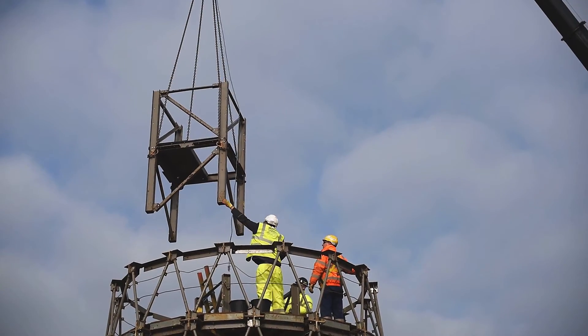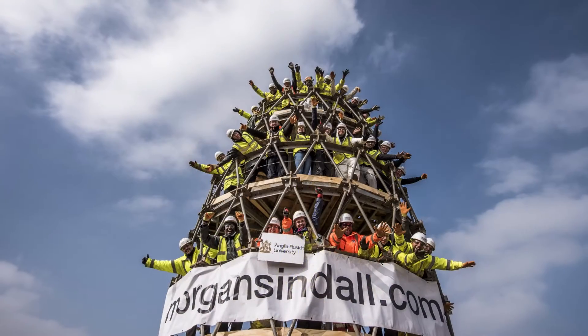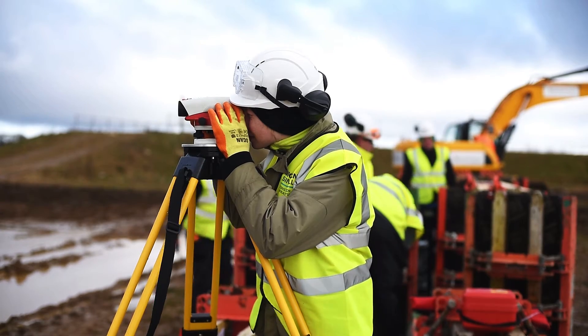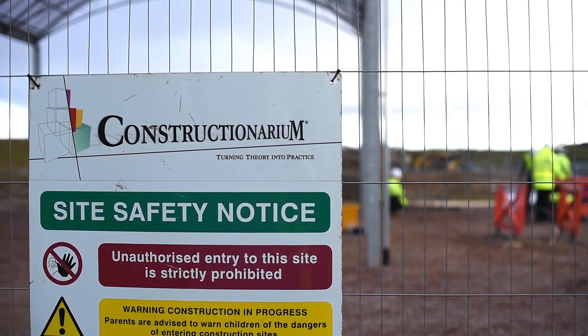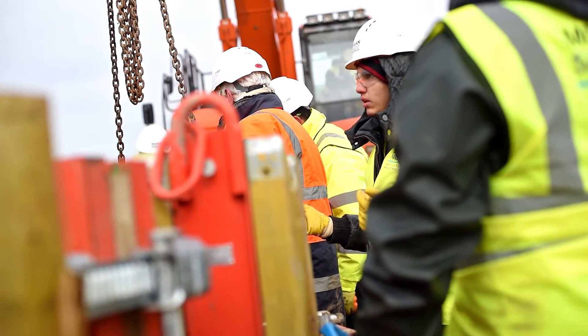When you get that end product, when you get that final piece — the relief, the accomplishment that you feel, there's nothing like it. You also get to know your module so much better after this week. I think it will be easier when it comes to everything, because you can put it in real life and see how it actually was.